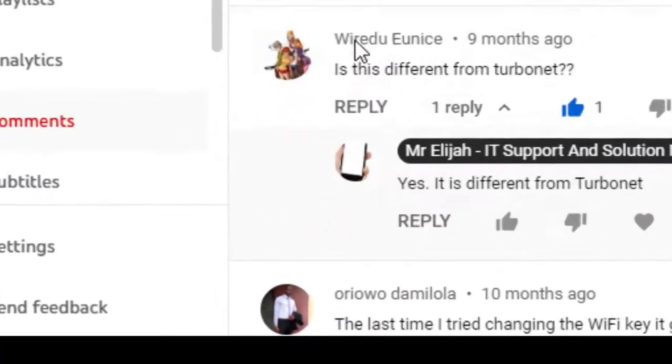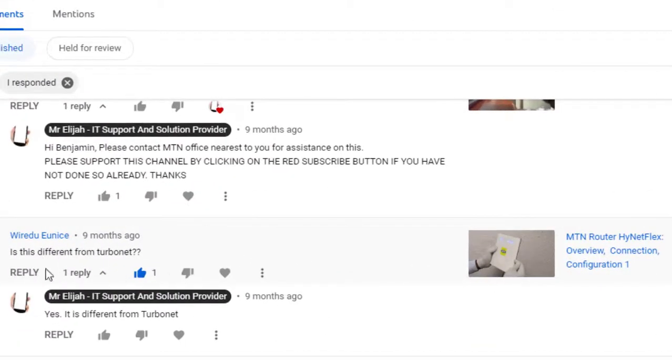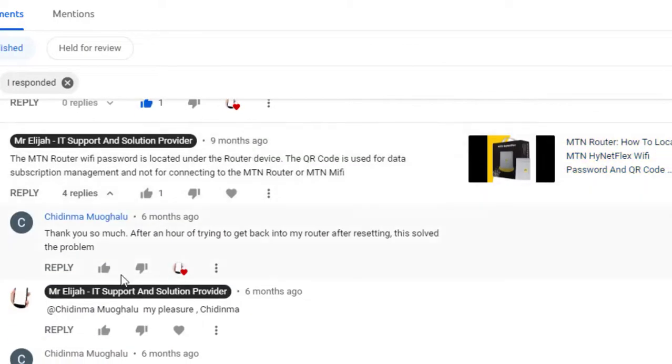Another question from Win Edu Unis: is this different from Turbonet? Yes, it is different. The MTN router HiFi/Highnet Flex is mostly seen in Nigeria. In other parts of Africa, like Ghana, you have MTN Turbonet. In other countries in Africa you may see it as Turbonet, but it's the same MTN brand with the same speed.